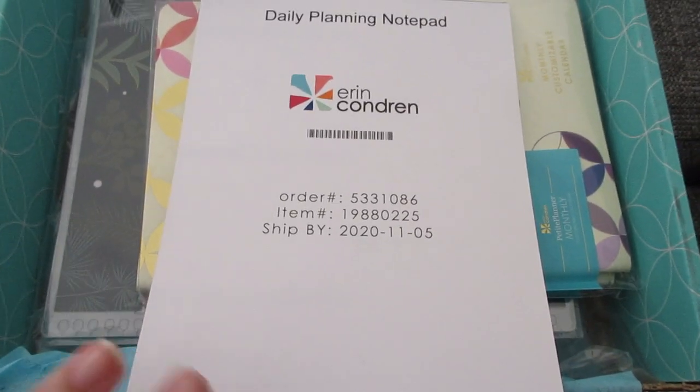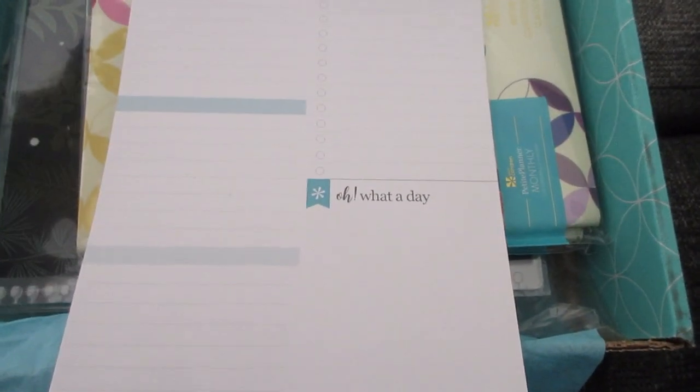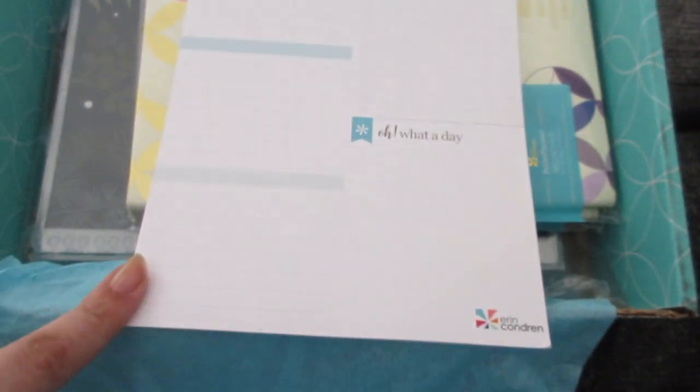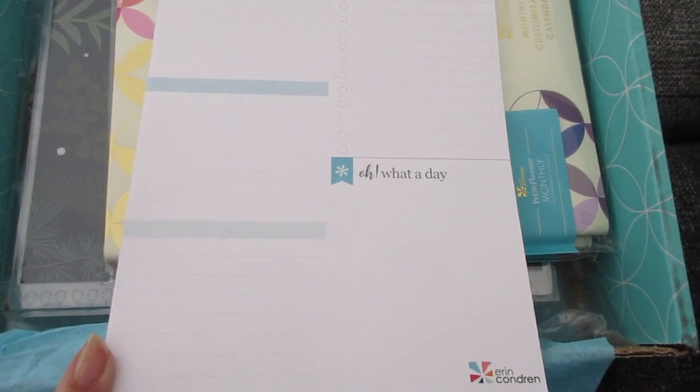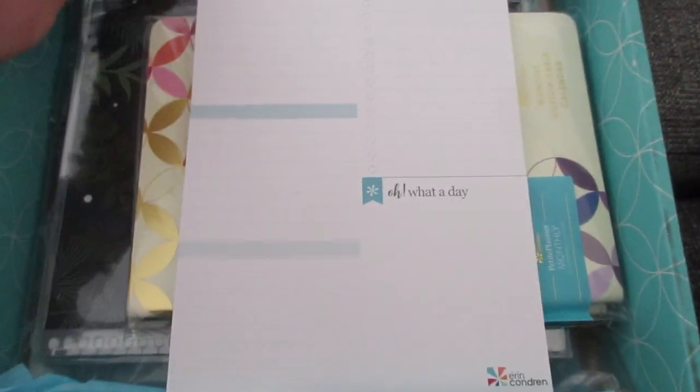So I picked up a couple of daily planning options to try out in lieu of that. I got the little daily planning notepad — I love to just do a typical to-do list every day and map out a few things, so this might be a good option. I didn't get it personalized or change any of the colors or anything; it's just a typical daily planning notepad.